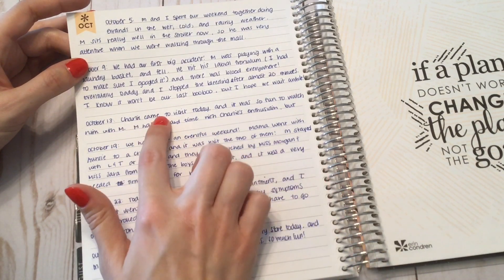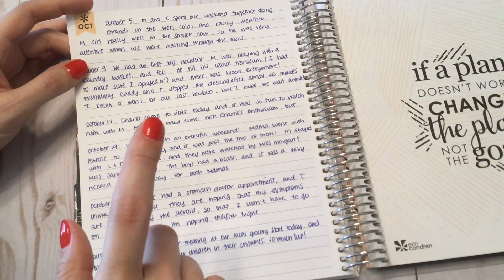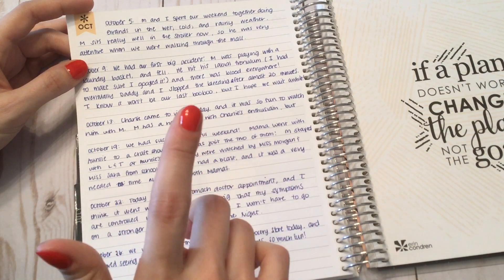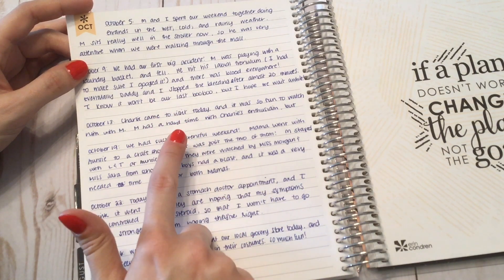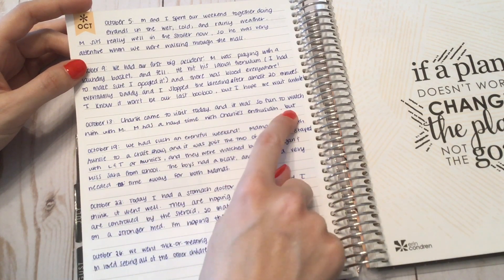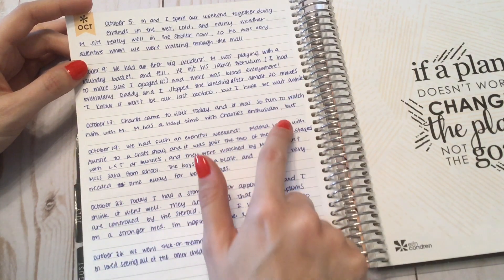October 13th, Charlie came to visit — he's my husband's brother's girlfriend's dog. He's a Cavapoo, so a Cavalier King Charles Spaniel and Poodle mix, and he's adorable. I realized I didn't finish writing my sentence here, but it's fine — kind of fun to look back and notice that.